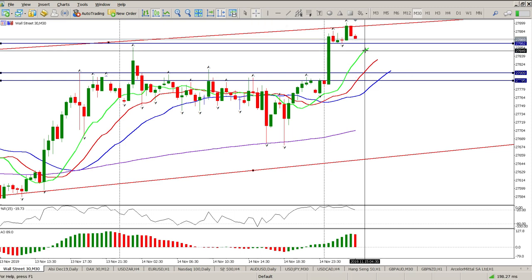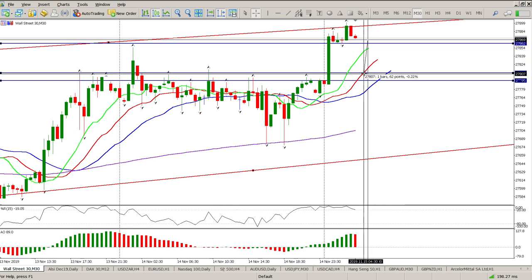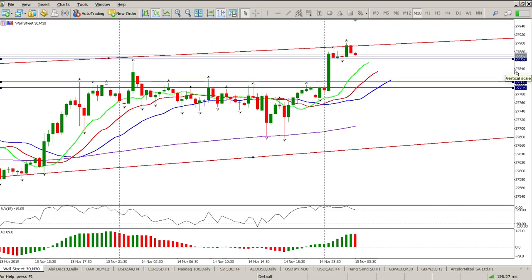If we move below that level of 27,860 I would expect a short pretty much down to this level here — about 61 points. But I'm not interested in taking that short, because the probability of an ambush coming in to drive the market up is very strong. For me it's wait for the dip, buy the dip — that's the strategy I'll maintain on this instrument for the foreseeable future.